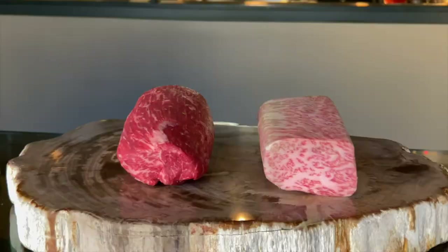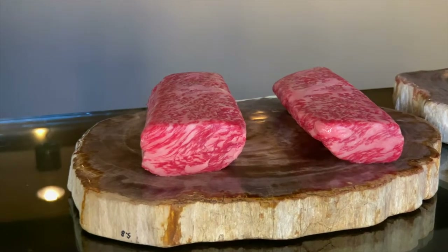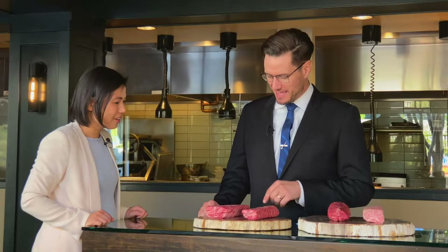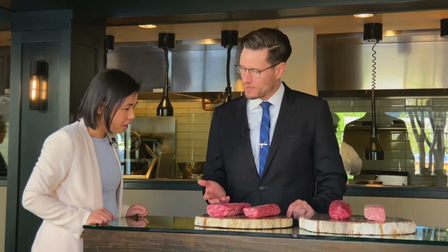This is our selection of Wagyu. They look beautiful. The four that we have tonight are some of the best in the world. We do have the Miyazaki, which dethroned Kobe in the World Wagyu Olympics Championship. This is the champion twice now. Really big pockets of marbling — we call it snowflake or spiderweb marbling.